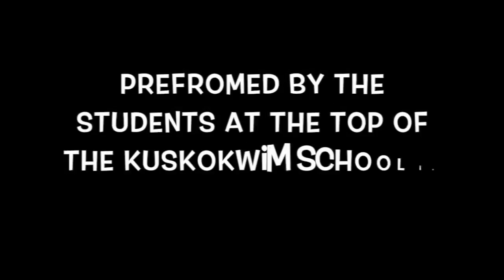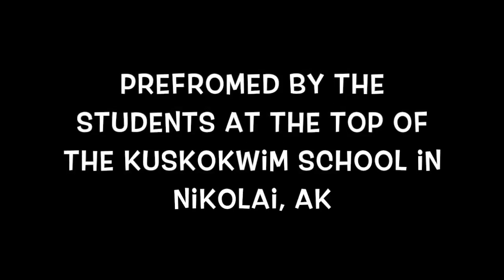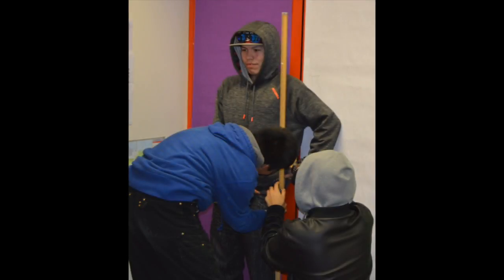The Tracks and Traces Lab activity was performed by students at the Kuskokwim School in Nikolai, Alaska. First, it started by taking measurements — lots and lots of measurements.